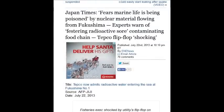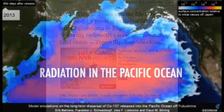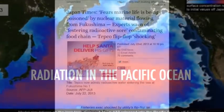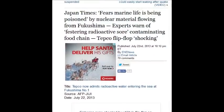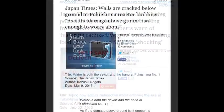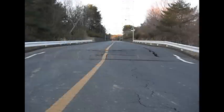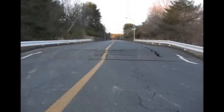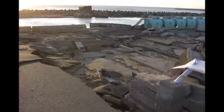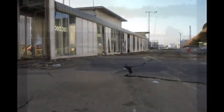Japan Times: Fear marine life is being wiped out by nuclear material flowing from Fukushima. Experts warn of festering radioactive sores. On March 8, 2013, the walls below ground of Fukushima reactor buildings are cracked — and in the link below you can download 2,146 pictures, 1.64 gigabytes, in zip packages of 10-20 pictures.